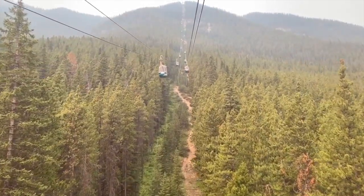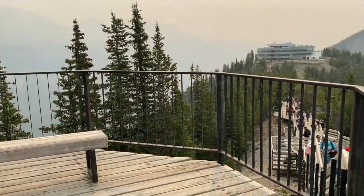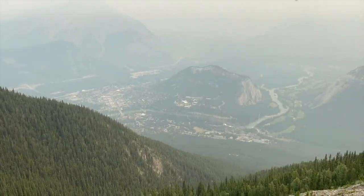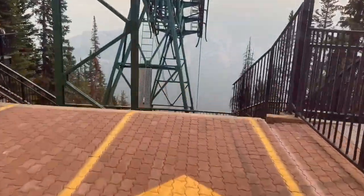Glide up to the top of Banff's beautiful Sulphur Mountain with me on a smooth gondola ride where we can check out the majestic views of the Rocky Mountains — except there are no views, because tragedy is unfolding in the province next door. Stay tuned to learn more.